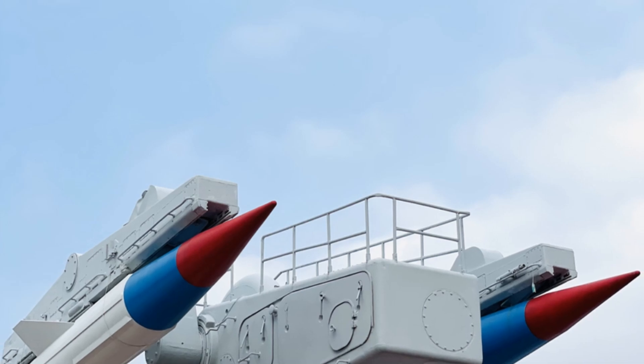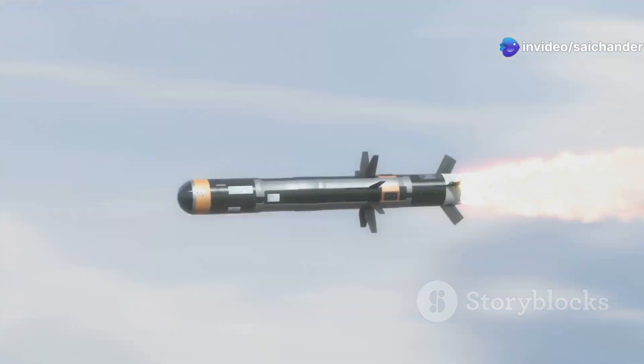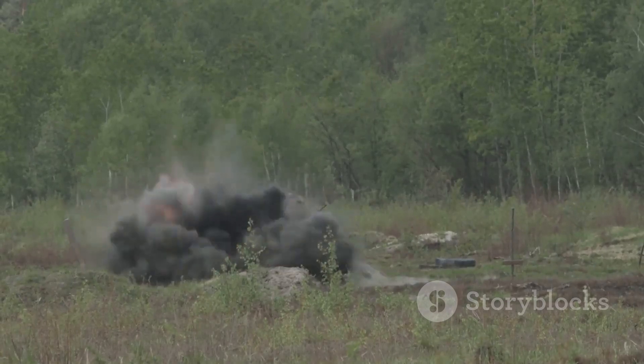If the target is an enemy, the S-400 will choose the best missile to shoot it down. The command vehicle launches the missile, which flies very fast and uses its own radar to find the target. When it gets close enough, the missile explodes and destroys the target.